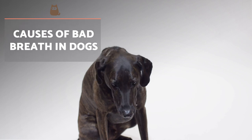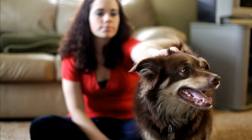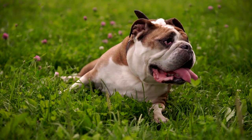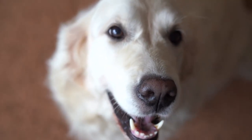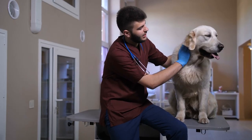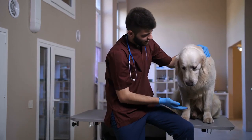Causes of bad breath in dogs. As we've already said, bad breath can be caused by the accumulation of bacteria in the dog's mouth. However, there are other causes such as diabetes, coprophagia, intestinal problems, gingivitis, or periodontitis. For this reason, if you think your dog's breath is particularly bad, it might be necessary to take them to the veterinarian to rule out any health problems.